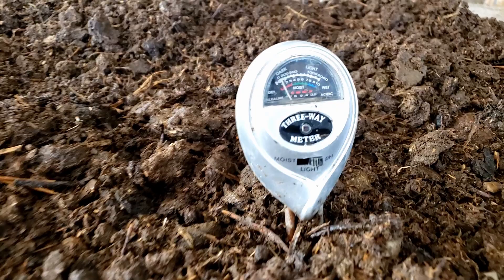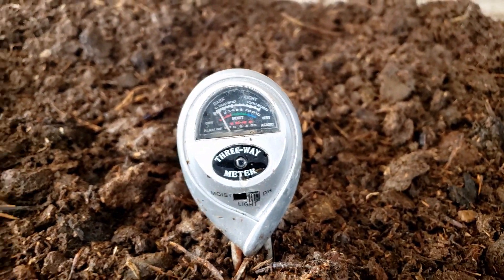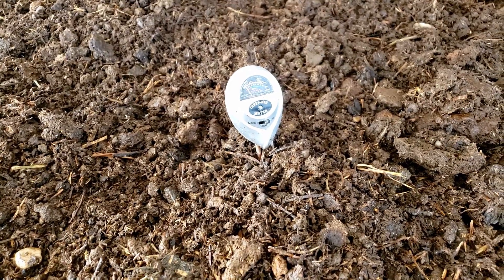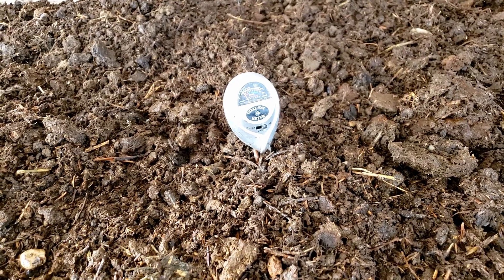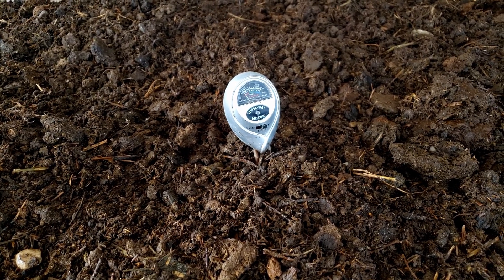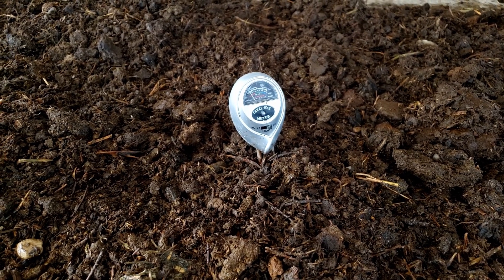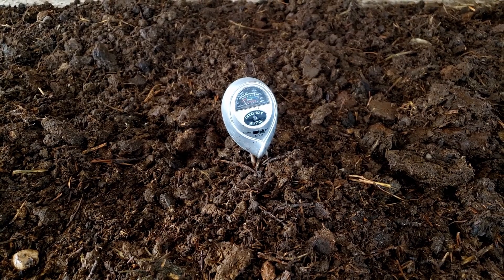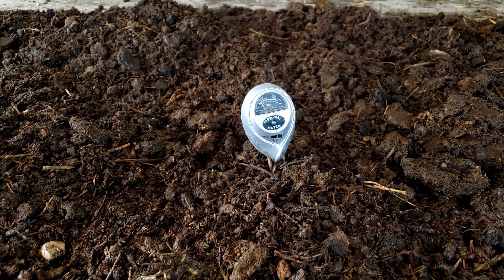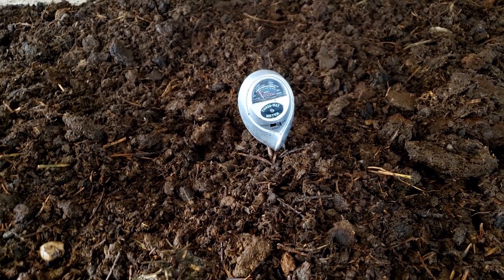My pH right now is just under 7, which is fine — 7 is neutral, the same as water. You want it as neutral as possible because worms are sensitive to pH and you don't want their bodies dissolving in acidic or basic environments. If pH is too low it's acidic — add eggshells or lime to bring it back up. If it's too high, add acidic materials to bring it down. pH can be the easiest thing to balance but takes the longest to fix when it goes wrong, because it's a chemical reaction that needs time to complete.